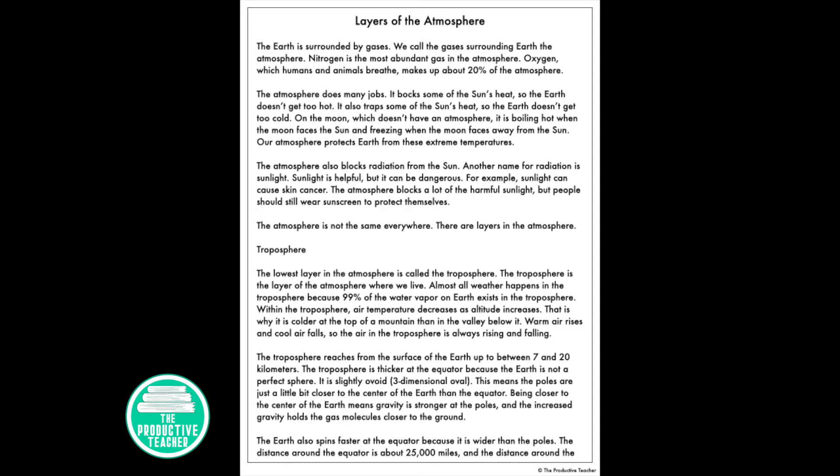The atmosphere does many jobs. It blocks some of the sun's heat, so the Earth doesn't get too hot. It also traps some of the sun's heat, so the Earth doesn't get too cold. On the moon, which doesn't have an atmosphere, it is boiling hot when the moon faces the sun and freezing when the moon faces away from the sun. Our atmosphere protects Earth from these extreme temperatures.